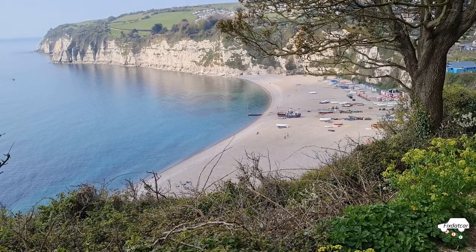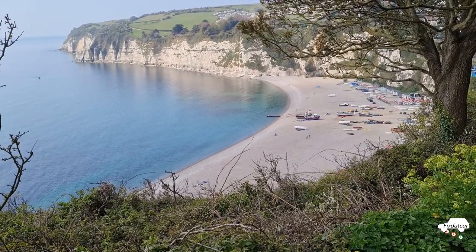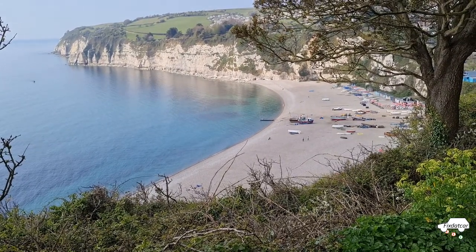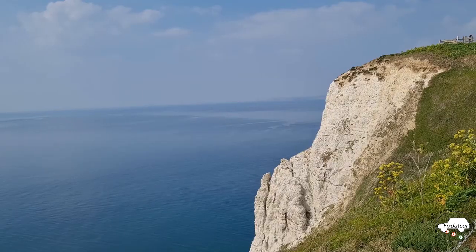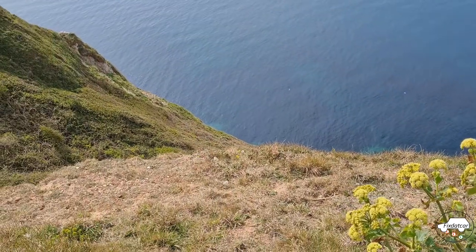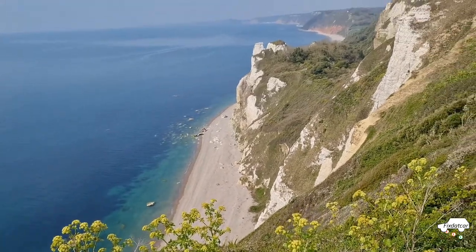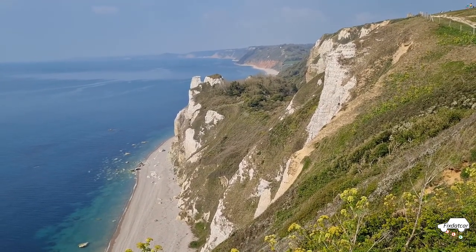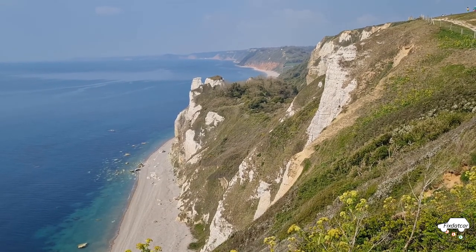It's worth noting that these beaches, enclosed on three sides by cliffs, enjoy a microclimate — so always just a little bit warmer than everywhere else and a very pleasant place to spend an afternoon. Beer Head, high above the sea below. More views down and Branscombe Undercliff, which we will walk through.